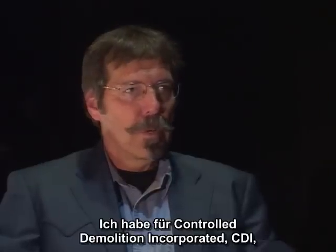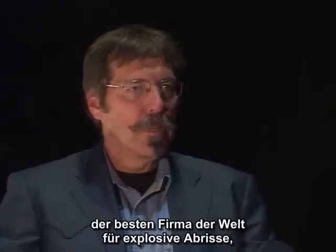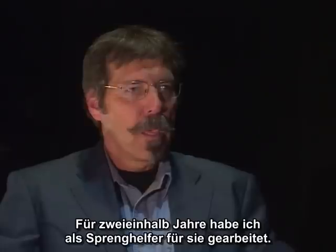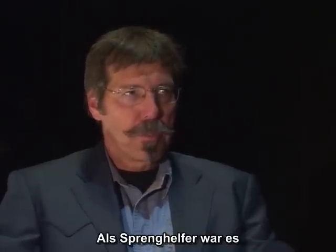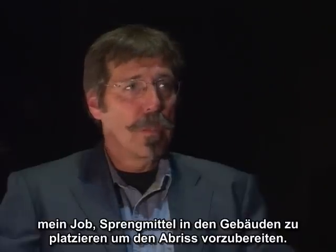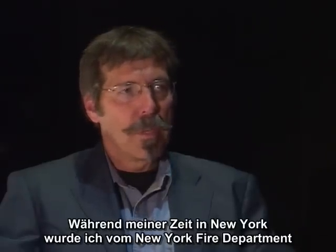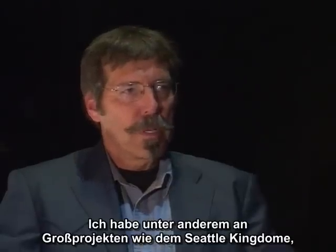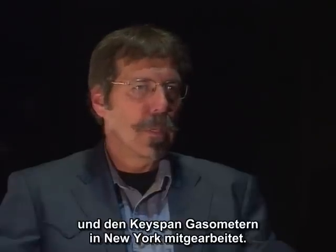My name is Tom Sullivan. I worked for Controlled Demolition Incorporated, CDI, the top-rated explosives demolition firm in the world, owned by the Loazzo family during the years surrounding 9/11. I worked for them as an explosives loader for two and a half years. As an explosives loader, my job was to place explosives in buildings to prepare them for demolition. I was licensed by the New York Fire Department to handle explosives. I worked on major projects such as the Seattle Kingdome, the Free River Stadium, Philadelphia Naval Hospital, and Keyspan gas holders in New York, among others.